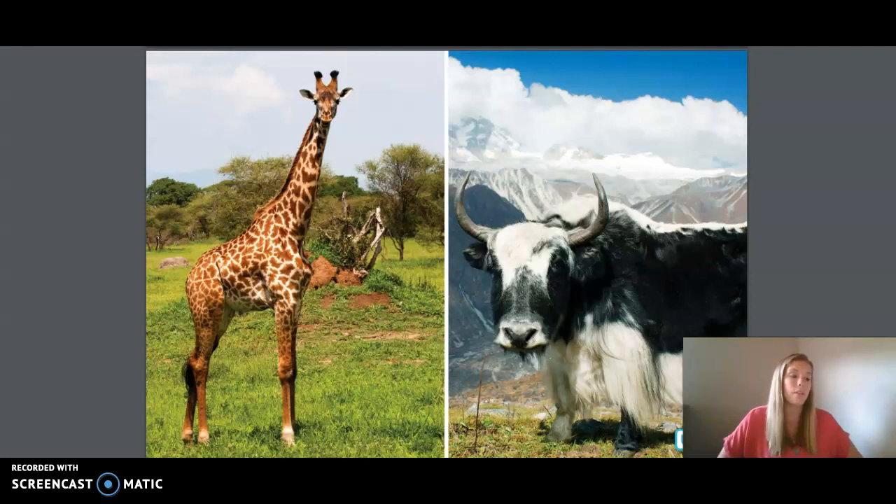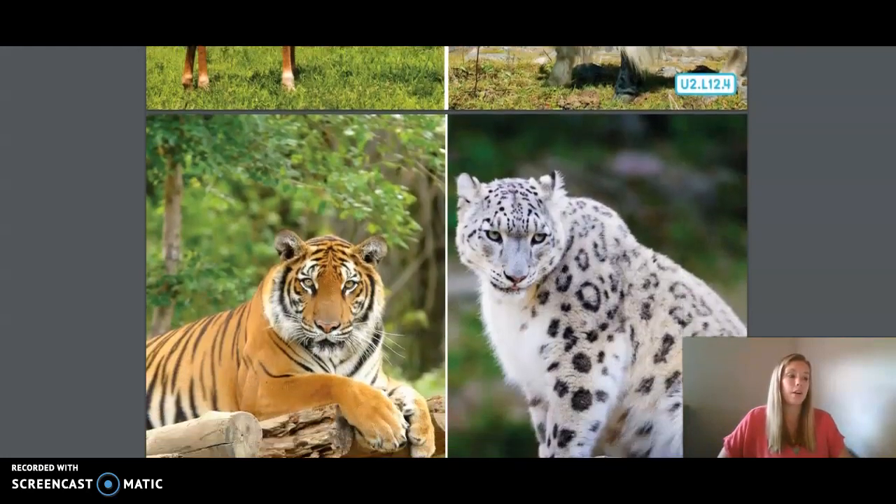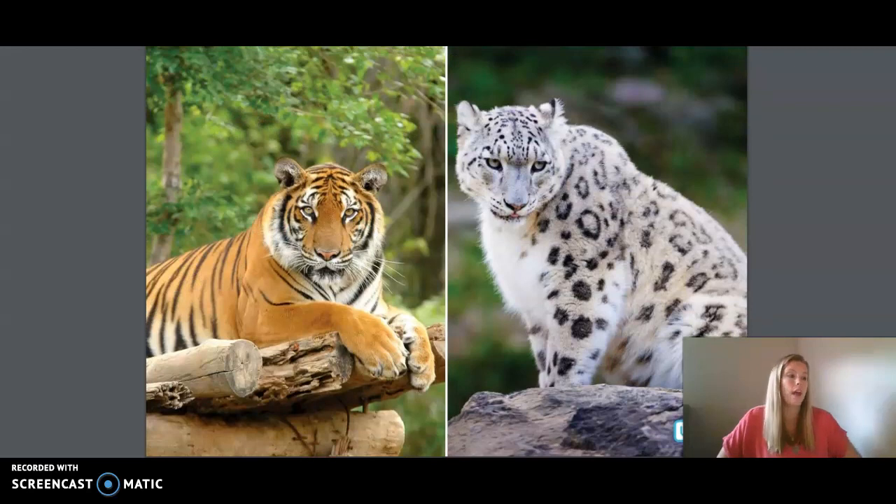Does anyone know what this other animal is? It's a yak. Yaks need their shaggy hair and dense wooly undercoats to help keep them warm on the cold Tibetan plateau where they live. Tigers and leopards have fur. Look at this Bengal tiger and this beautiful snow leopard of Central Asia. Both of these cat species are on the list of endangered species — a list of animals whose numbers have dwindled due to the loss of habitats and over hunting.